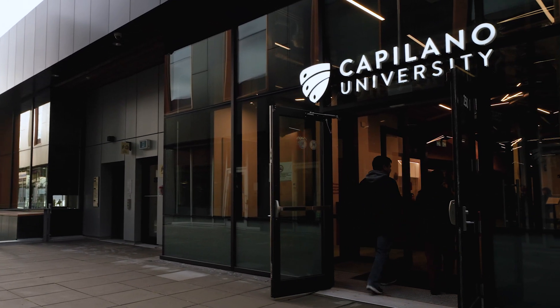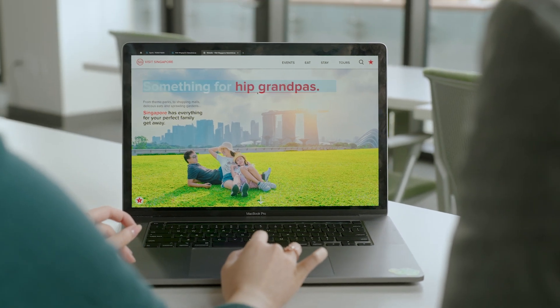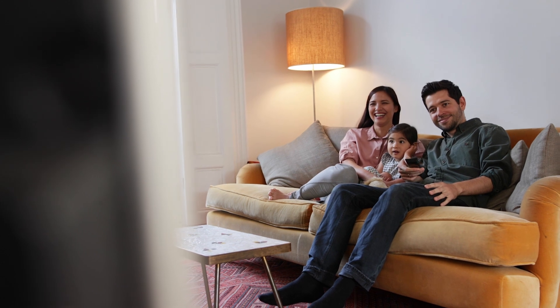Design is everywhere in the world. Anything that we use, anything that has a specific function to it has been really designed. Interaction design is the user experience and the study and research of any digital screen such as a website, a mobile app, ATM, or even a smart TV and the people that use it.